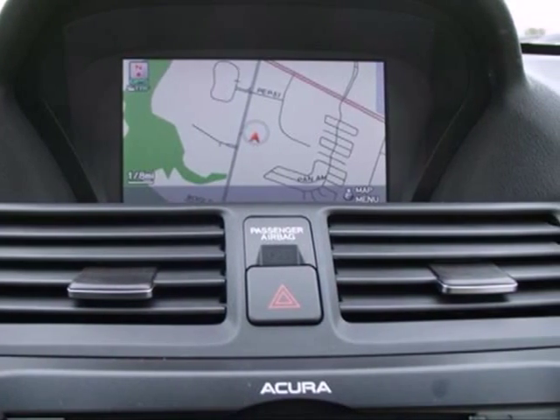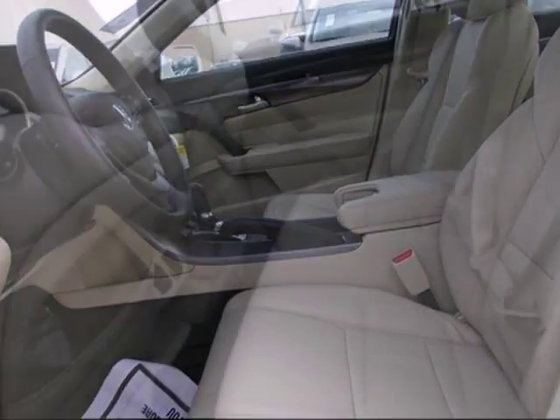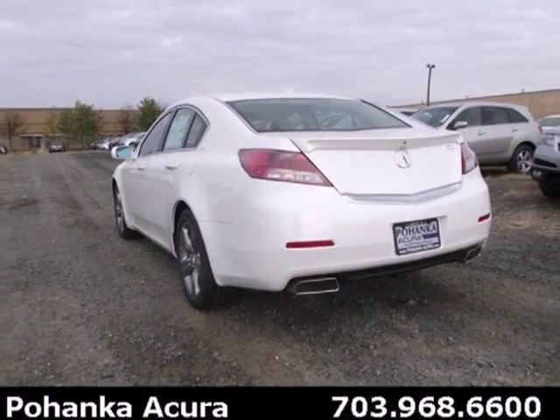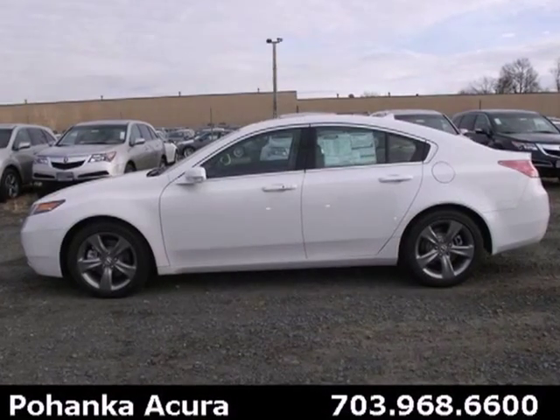The V6 engine provides both power and decent fuel economy, while the high-intensity discharge headlights help illuminate the way. Other high-tech features include Bluetooth wireless, climate control and an information center. Sporty performance and style can be yours in this 2013 TL.